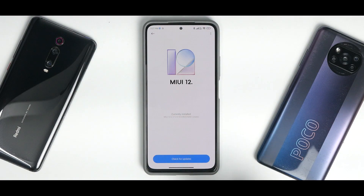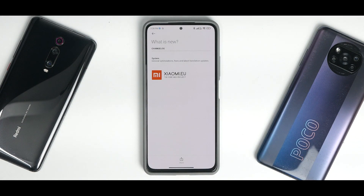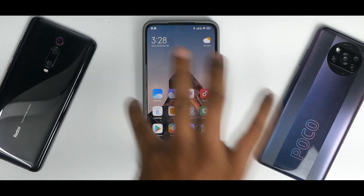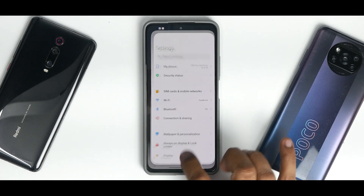Currently installed is MIUI version 12.5.18 — this is a stable update. Under 'What's New,' Xiaomi.eu just says general optimizations, fixes, and latest translation updates — typical for Xiaomi, no new features introduced. This is the Enhanced Edition update, the same one that made the phone much more usable and smooth. Are there any new features? None at all — there might even be a feature or two removed. But this update still deserves a dedicated video.